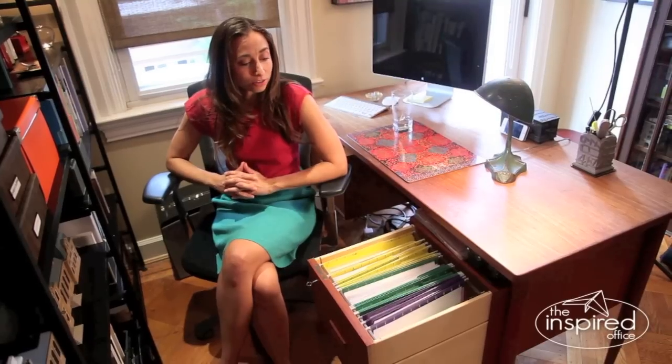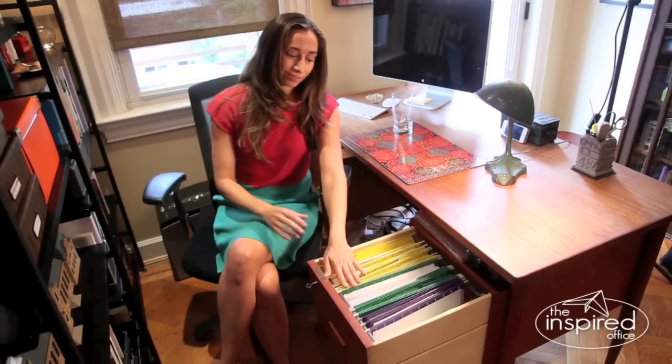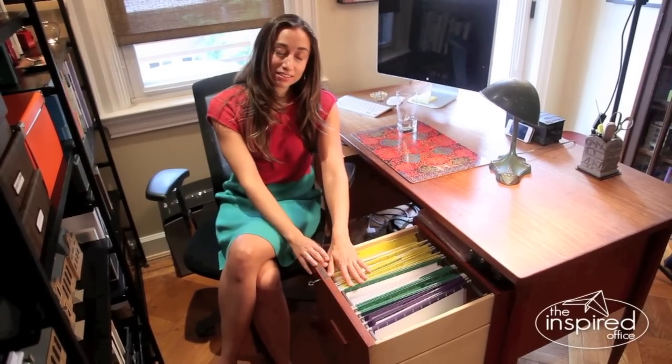Some of them have morphed a little bit over the months, but largely things are working quite well, much better than they were before we started working together. So what I want to share with you here is a little lesson on color coding.